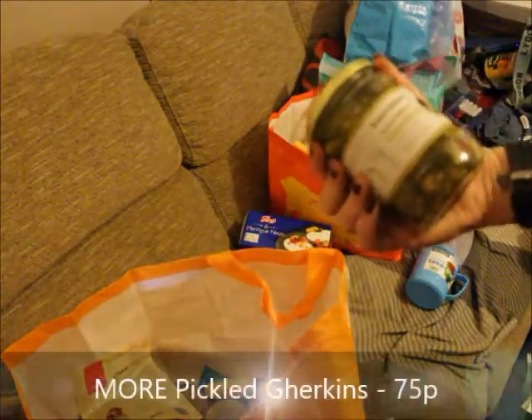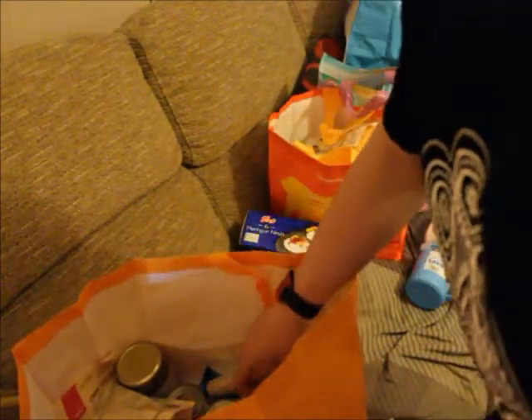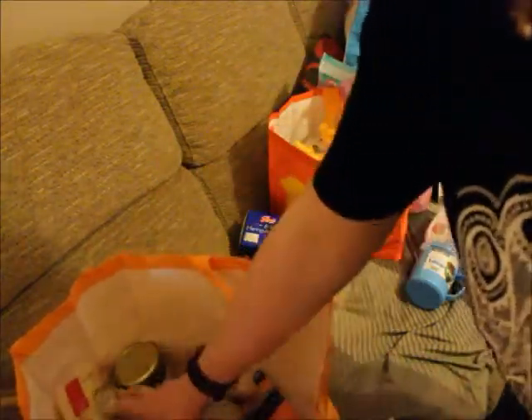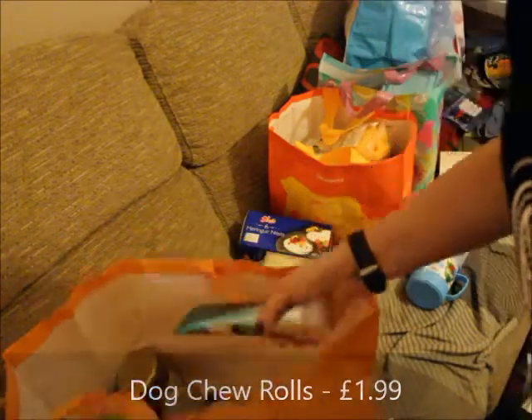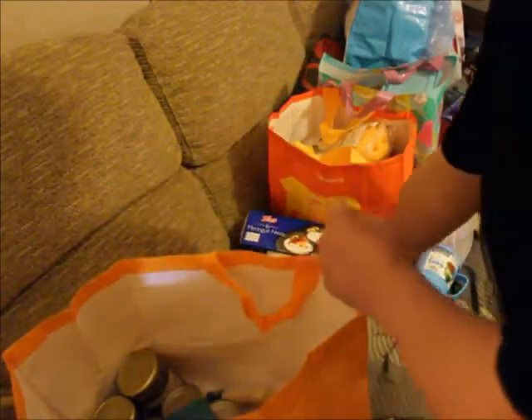Because we went to Home Bargains before Lidl's, we also got some other pickled whole gherkins for Rufus to try and see if they're any good. Rufus got a tin of pilchards as well — fairly cheap. And we got some dog chew rolls, some shampoo and conditioner — all from Home Bargains.